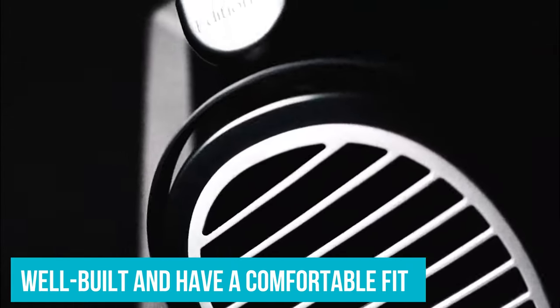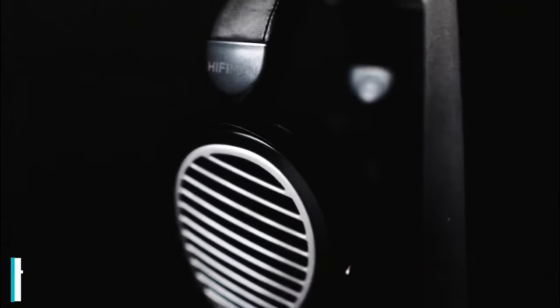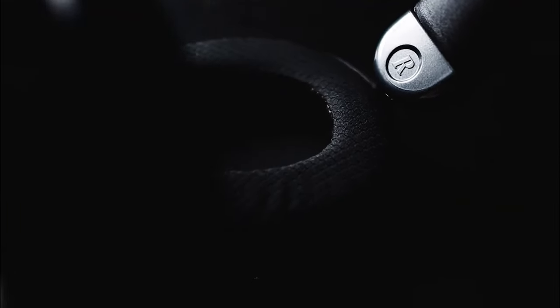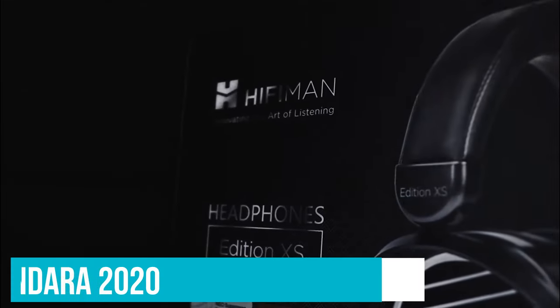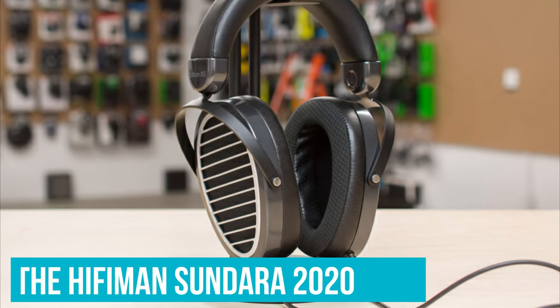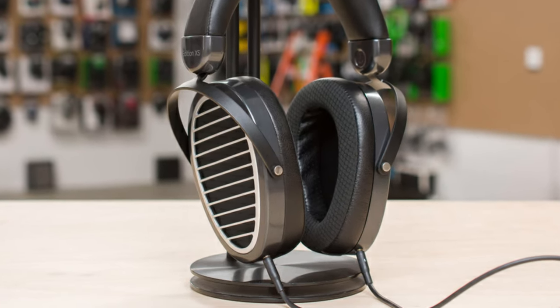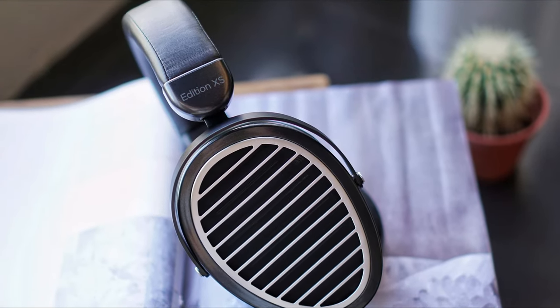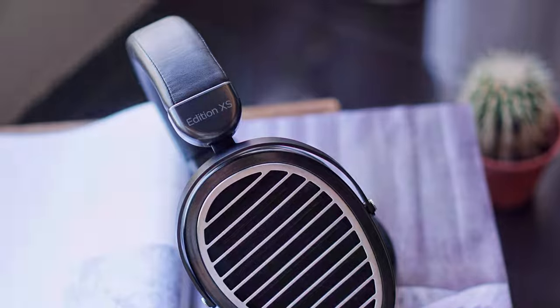They're well-built and have a comfortable fit for long listening sessions, although the headband feels heavy compared to other headphones in the manufacturer's lineup. If you're sensitive to pressure on the top of your head, you may prefer the Hi-Fi Man Sundara 2020's Ski Band headband, which helps distribute their weight more evenly. However, their sound profile isn't as neutral, so they don't deliver as much thump and punch in the bass range.